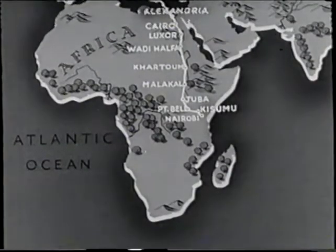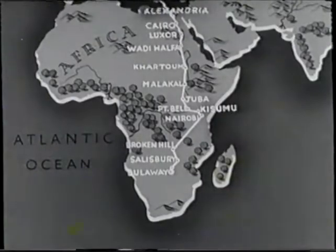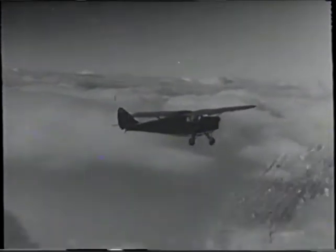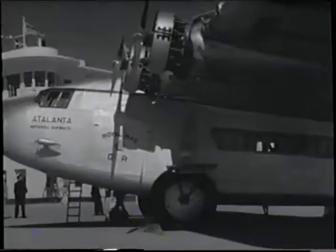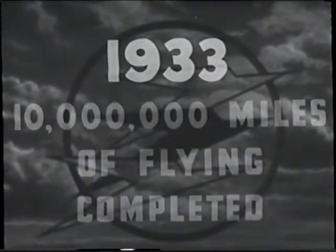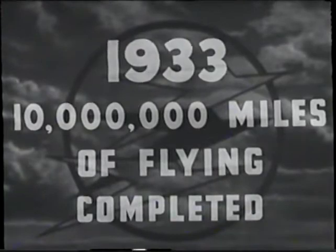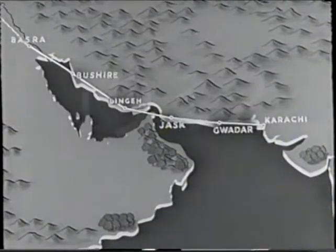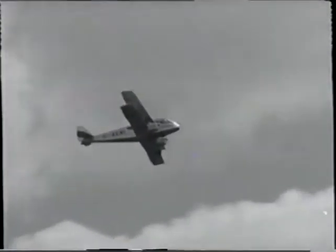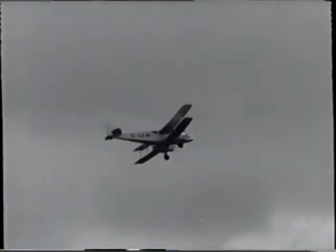In January 1932, the weekly service to Central Africa was extended to Cape Town for the carriage of mail and in April for passengers. In this year, the late Edward Hillman laid the foundations of his air transport business with a service between Romford and Clacton. Later in the year, a new type of land plane was put into service on the Empire routes — the Atalanta, a four-engined fast monoplane. In October, the route to India was diverted to the Arabian side of the Persian Gulf. In March 1933, Highland Airways was formed to operate in northern Scotland, with services between Inverness, Aberdeen, Wick, Orkney and Shetland.